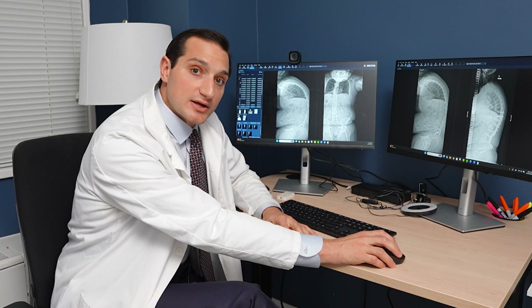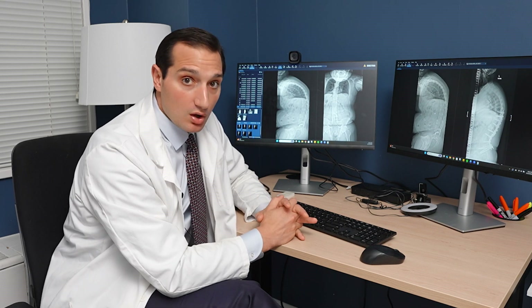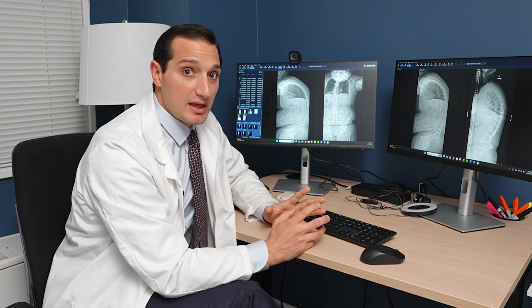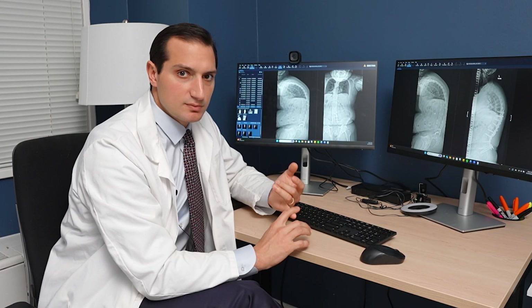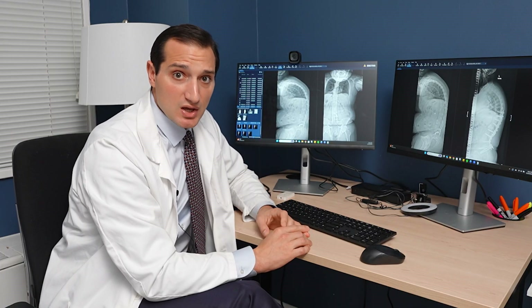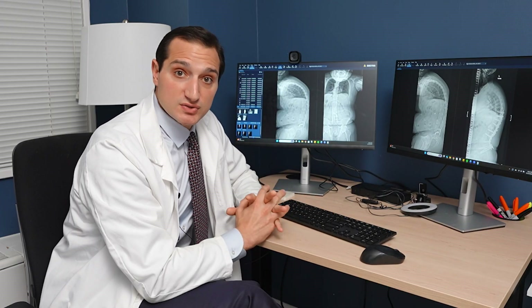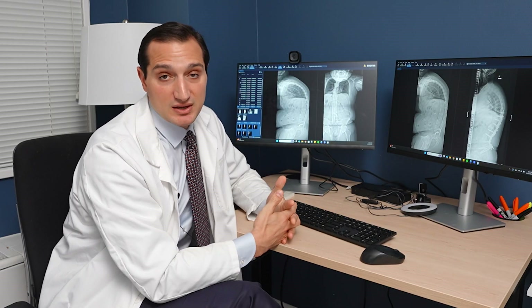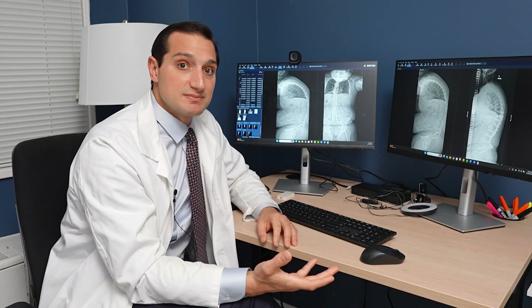We did both pedicle subtraction osteotomies in the same surgery. The plan was always to do one first, and if it seemed unsafe to do the second — if he was losing too much blood or having any anesthetic problems — we were going to stop and do the second one at another time. Fortunately, the first PSO went very well, and we were able to do the second one as well in the same setting.